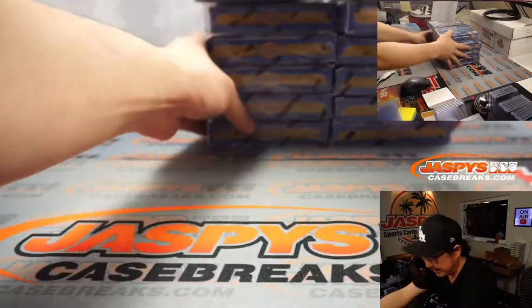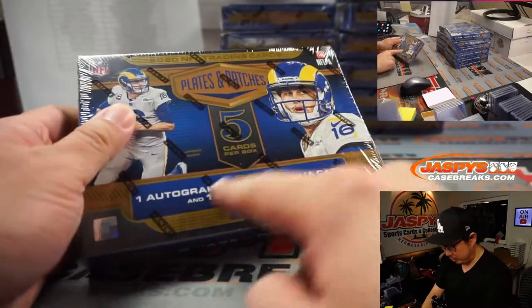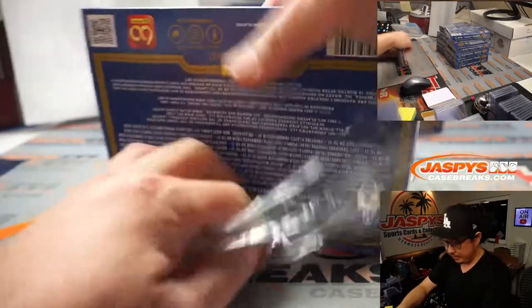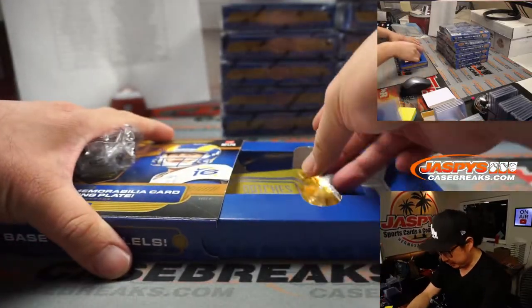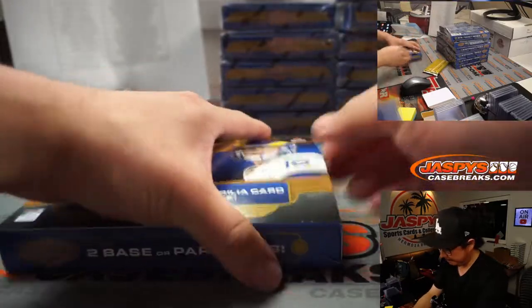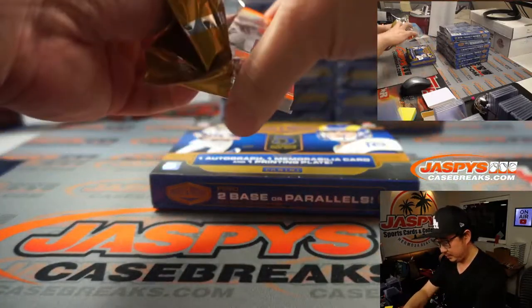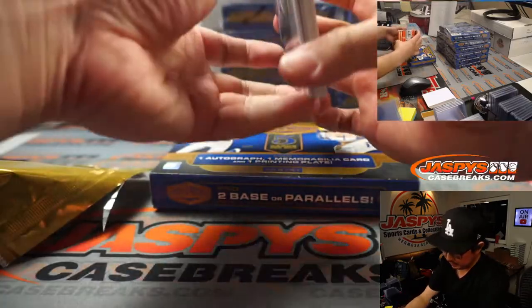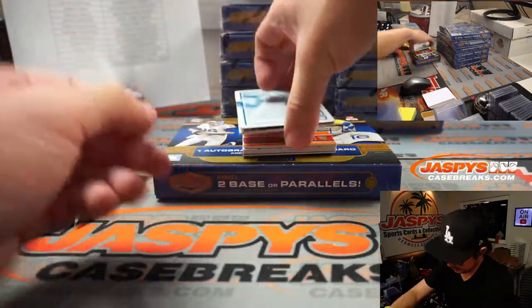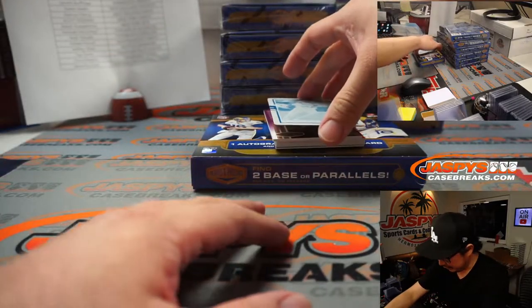We've got six on the left side, six on the right side, and we've got five cards per box — one autograph, one memorabilia card, and one printing plate per box. On average there are two base cards on the bottom and then the hit.